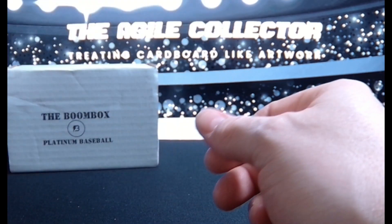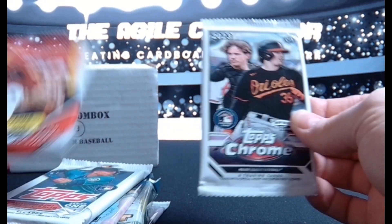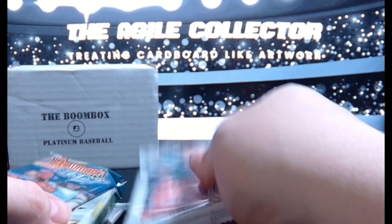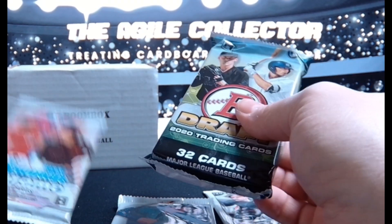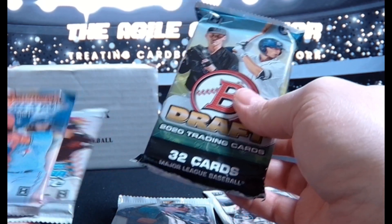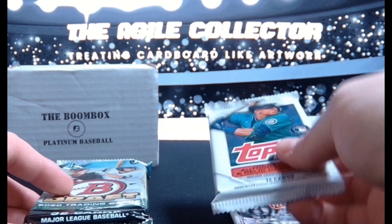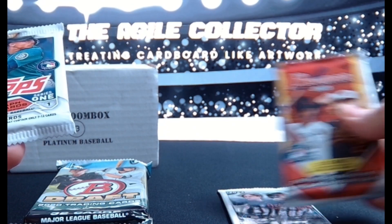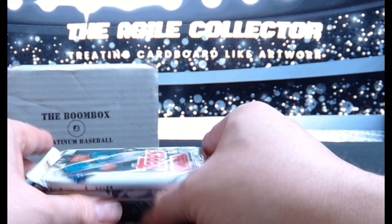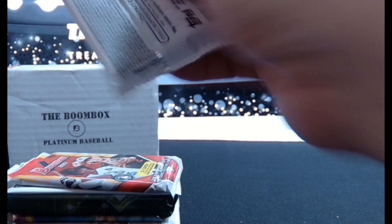It's a hardcore ticket promo. Chrome Bowman Series 1 Best Draft. I've been doing pretty good with those. Get my little stack going on here. So we'll start it off like that. Series 1 hobby.